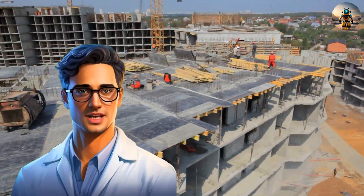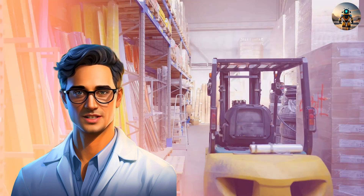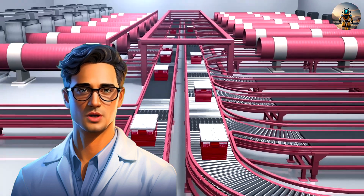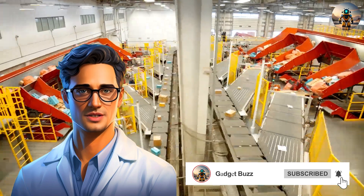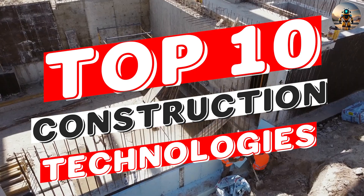The construction industry has always been marked by high-risk work environments, limited productivity, lack of automation, and long lead times. However, with the advent of advancing technology, the construction industry is transforming fast. These top 10 construction technologies are set to revolutionize the construction industry, enhancing efficiency and effectiveness and reducing labor costs.